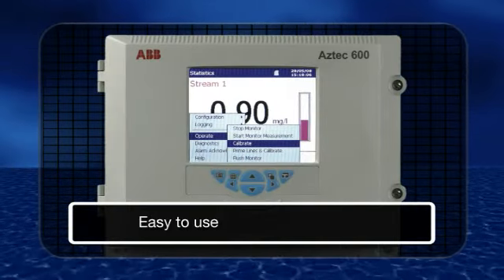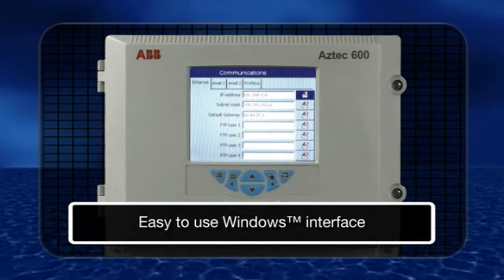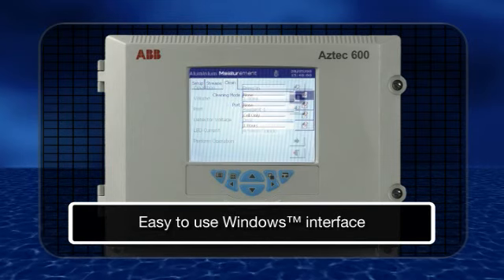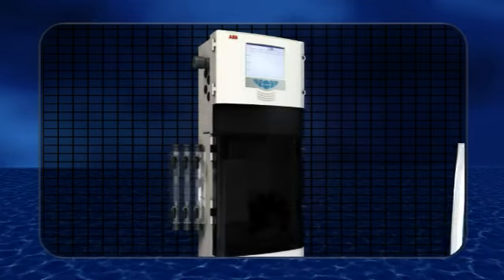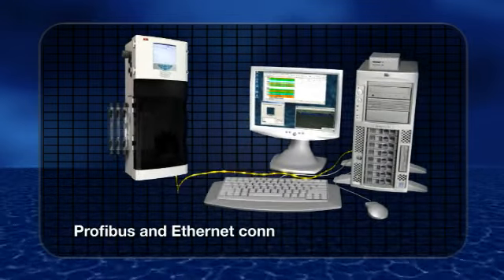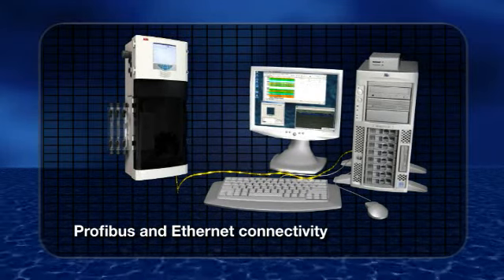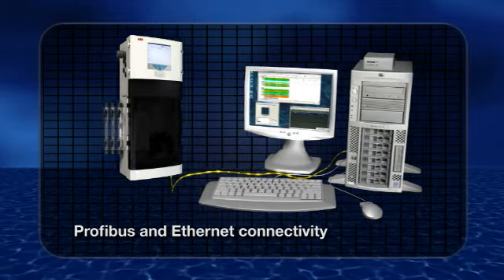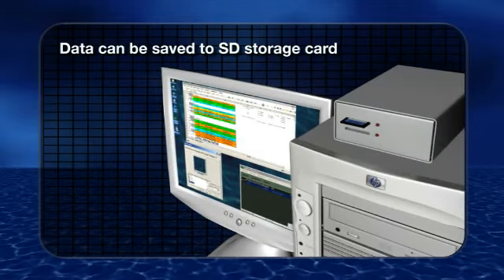Operating the analyzers is simple too, thanks to the use of a Windows interface that allows users to easily locate data and change parameters if required. A range of data output options gives added flexibility, with a choice of Profibus or Ethernet communications, plus the ability to store data to an SD storage card.